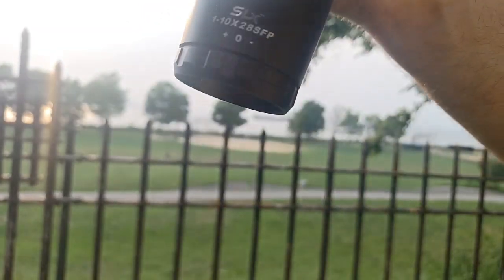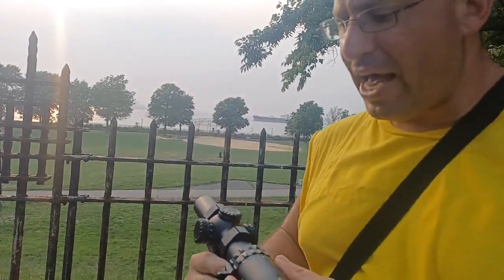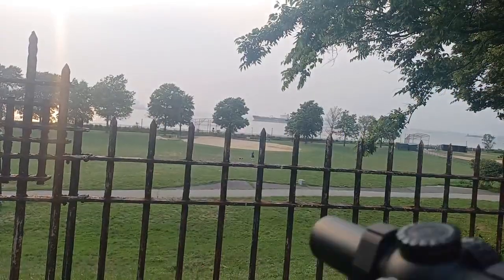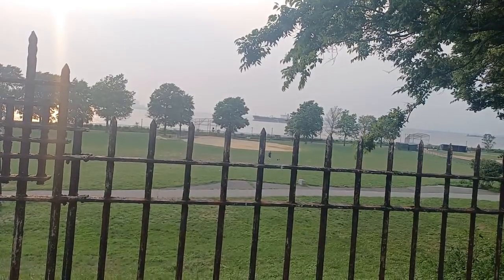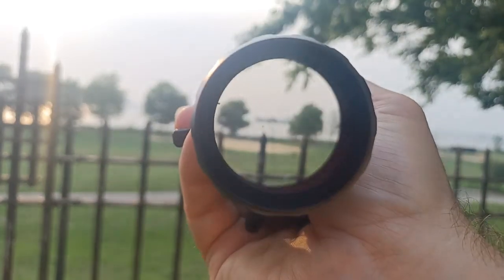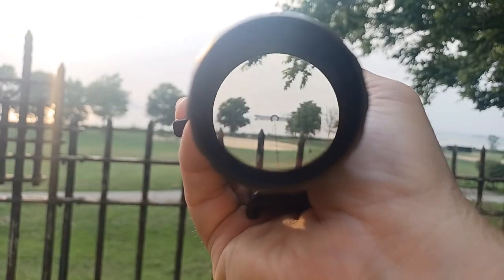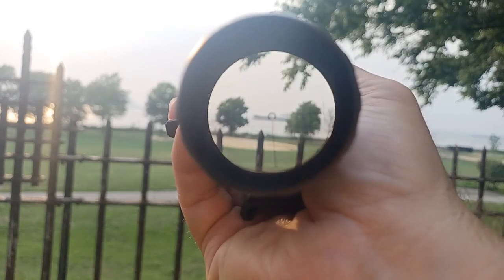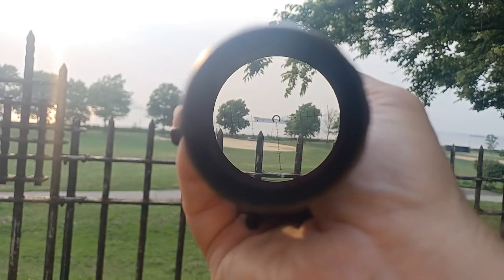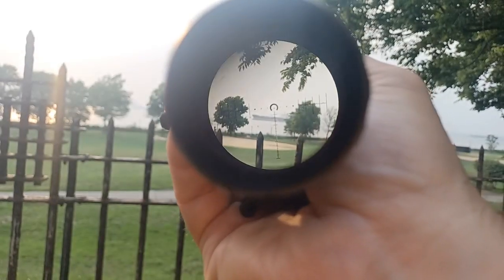For most people, the $450 SLX one-to-ten by 28 is going to be a great scope option. It has all the great capabilities — let me show you the glass. In one power you can see the reticle, and in ten power the reticle size doesn't change. That spine going up and down helps guide you to the center for fast target acquisition.